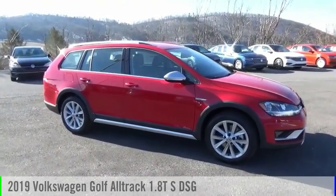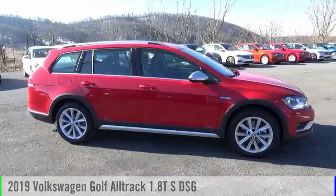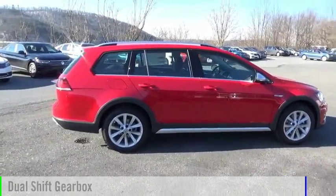Make a great choice today with the 2019 Golf Alltrack. This vehicle is powered by an all-wheel drive, four-cylinder, 1.8-liter engine, and comes with an automatic transmission.